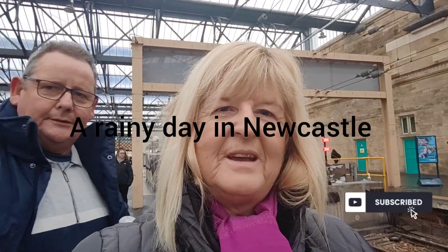Good morning everybody, it's Angela and David from Wylies Travel Adventures. We're off to Newcastle this morning just to get some vlogs of the Christmas market and also the lights later on, because we don't get a train till about half past seven coming back. So we've got plenty of time to mooch about and get some Christmas shopping done.